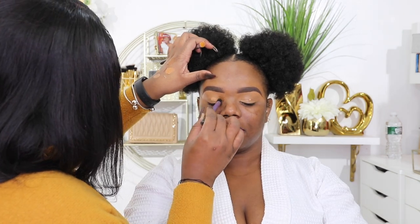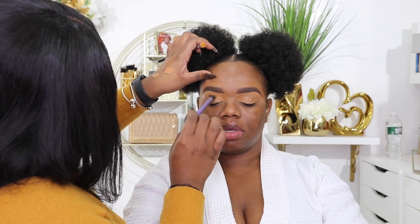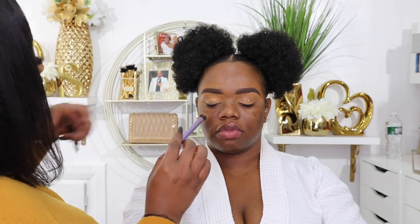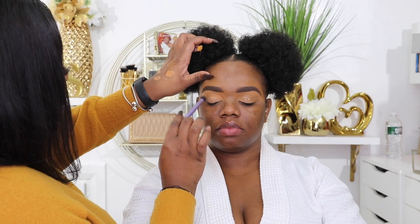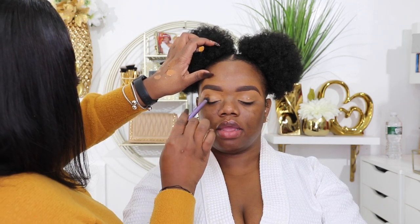She then moved on to cleaning up the lids. My lids can tend to look very hyperpigmented, so she used the P Louise base in Room Number Three just to clean out and carve out my lids.